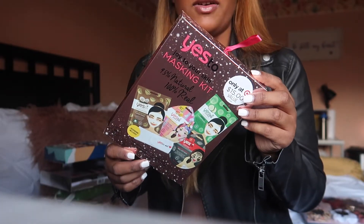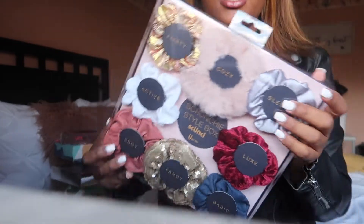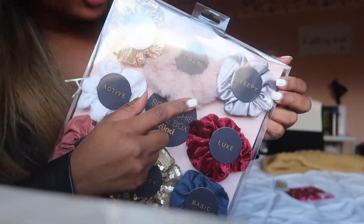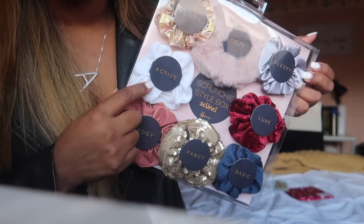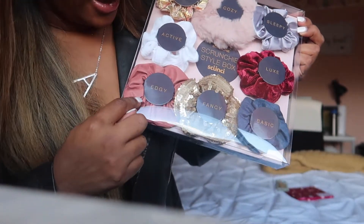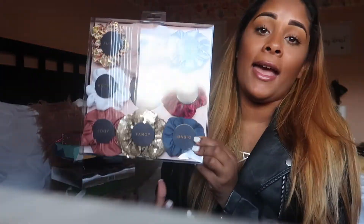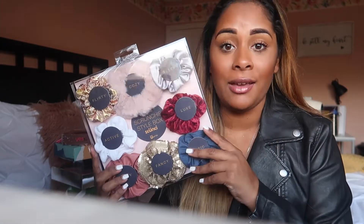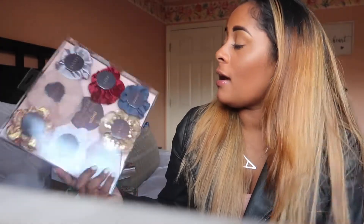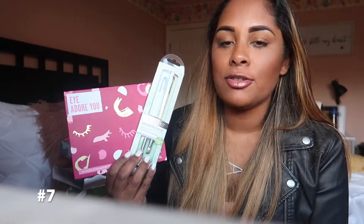Gift idea number six is this scrunchie gift set. You get eight scrunchies for different occasions: a flirty scrunchie, a cozy scrunchie, a sleepy scrunchie — that's me, I'm sleepy all the time — active, luxe, edgy, fancy, and basic. You can probably find me in the sleepy one and the basic one. Scrunchies are actually really in right now, so this is a beautiful gift set. You get eight for different occasions — I think this was $10.